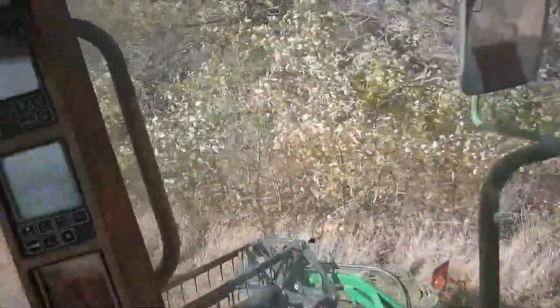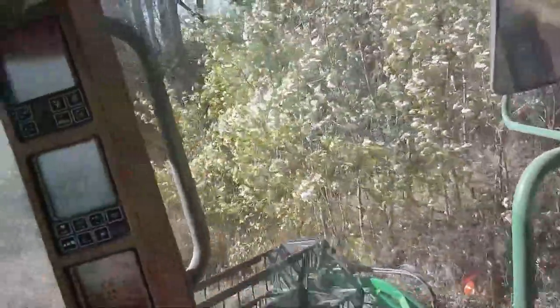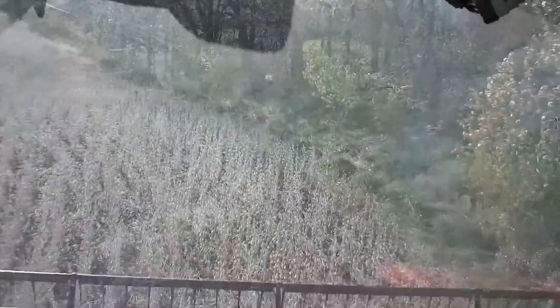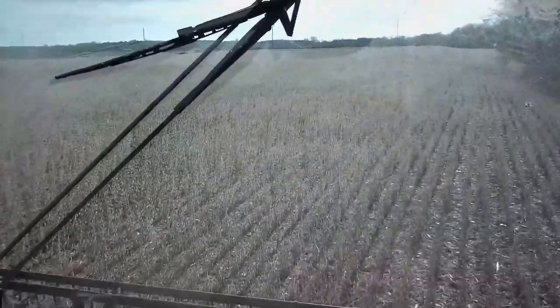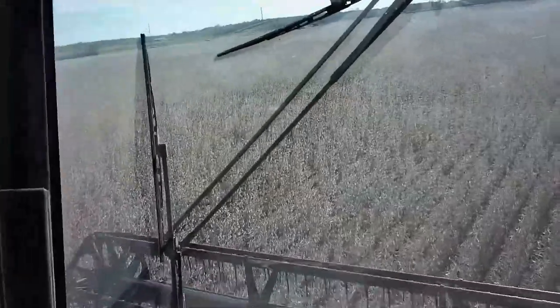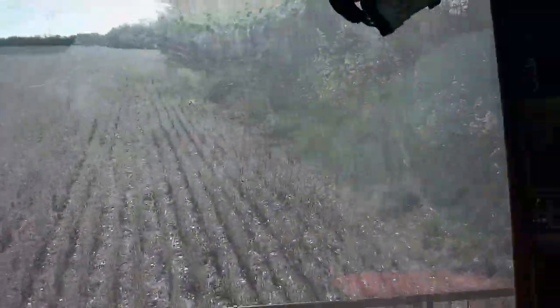Good Saturday afternoon everybody. Of course by the time you see this video it probably won't be Saturday afternoon, but I figured for a change I'd toss in a farming video. I'm opening up a new field of soybeans — we're down to 30 acres of soybeans. We haven't cut soybeans for a while; we had a rain delay there.